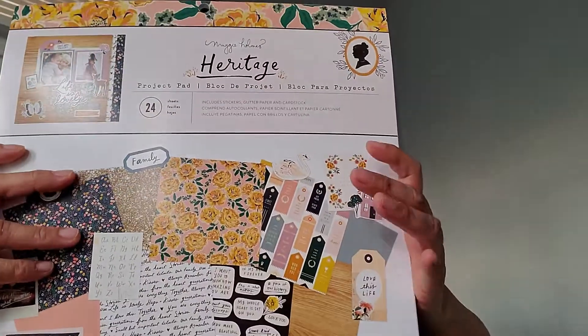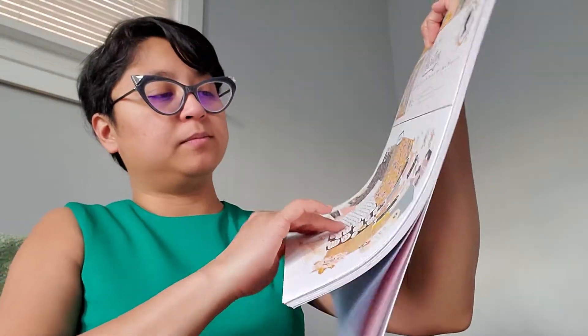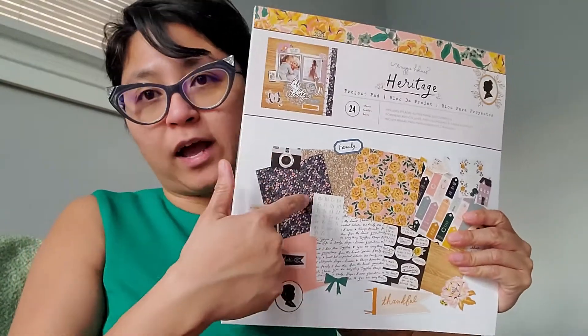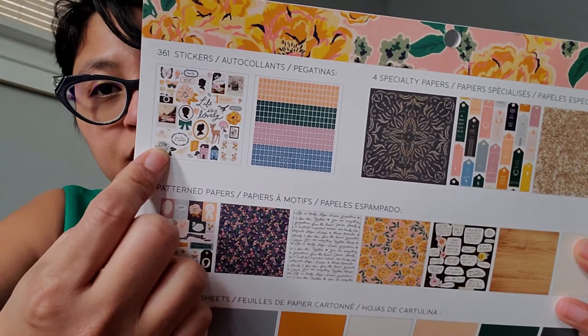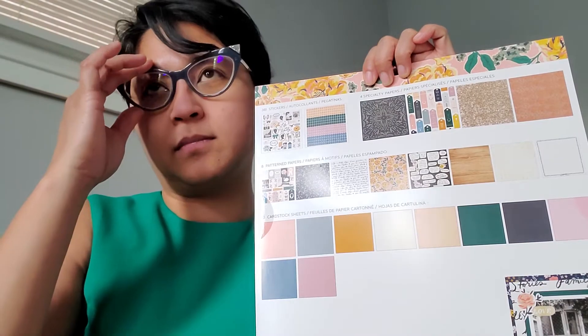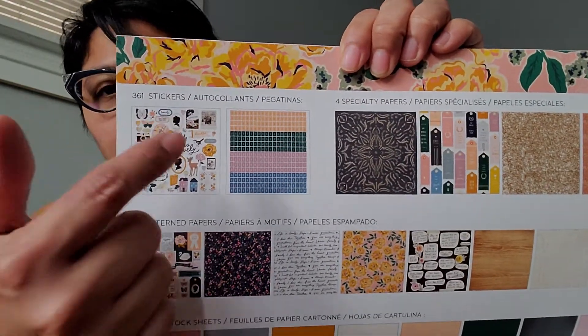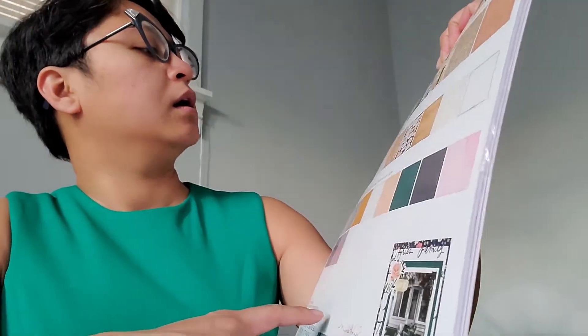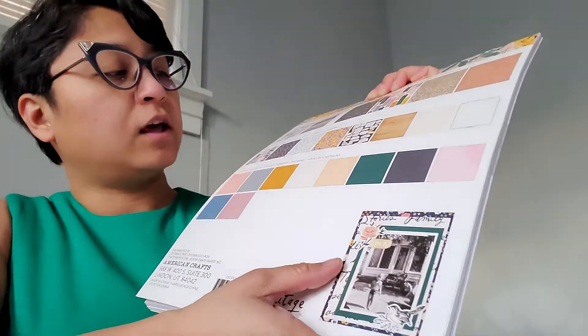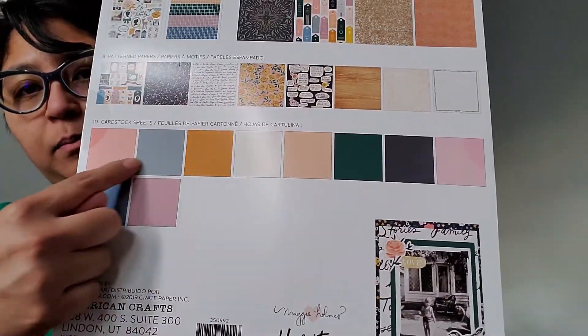I also picked up the Heritage project pad — these are $3.97. That's a decent price because you get 24 sheets. You get the sticker sheets, the alphas, the specialty paper which is probably glitter or cut-apart, and cardstock that complements your project.